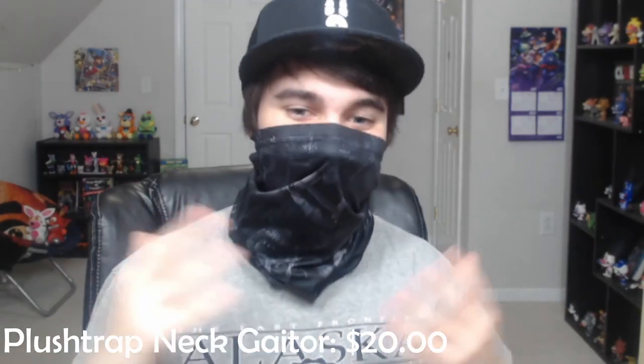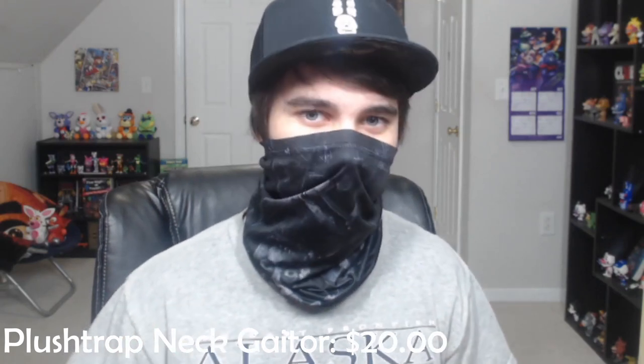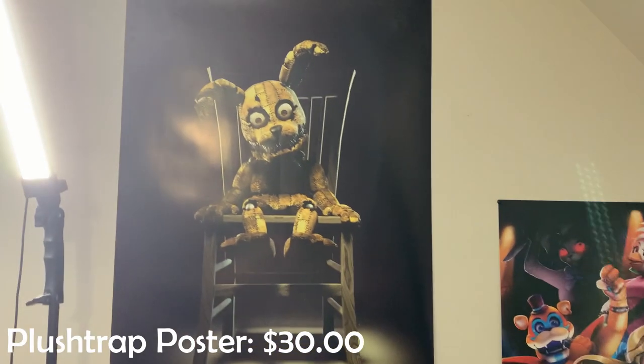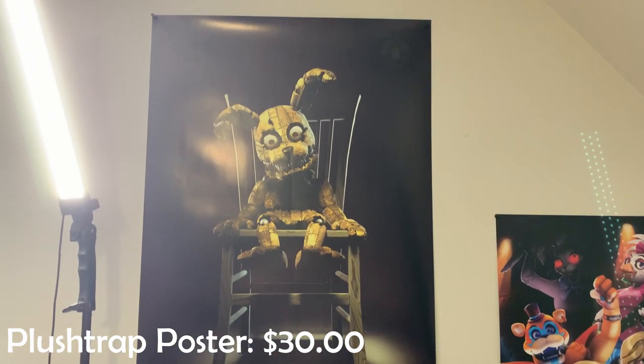So moving on to the Plush Trap collection. I got the Neck Mask, which features lots of different poses for Plush Trap all around it — I actually use this one quite a bit whenever I go outside. And I also got the Icon hat, which has Plush Trap right underneath. And then I have the Plush Trap poster, which is right there. The way the poster was made and the way he poses, he actually looks down on me all the time while I'm walking — so it's a little bit terrifying. But it's a great poster nonetheless.